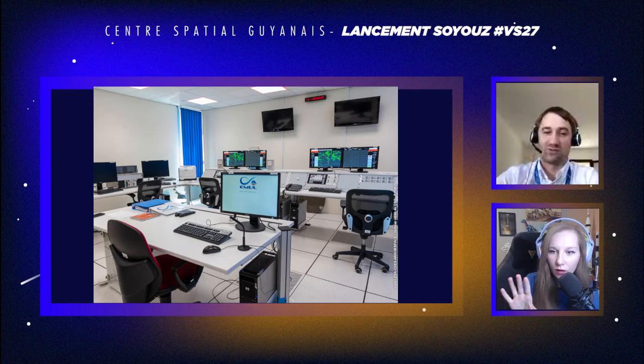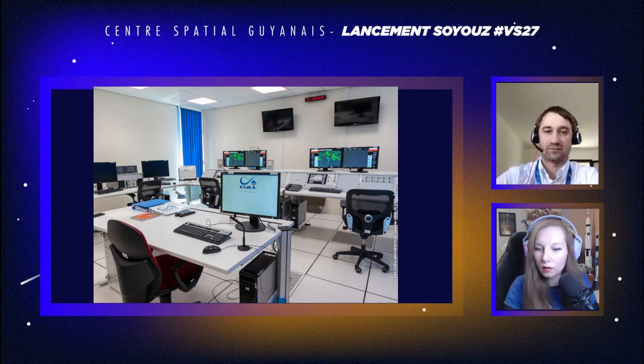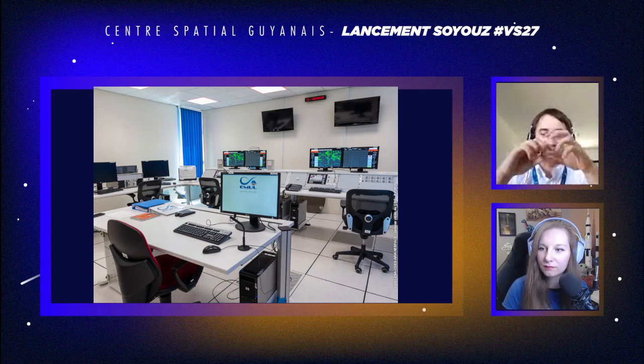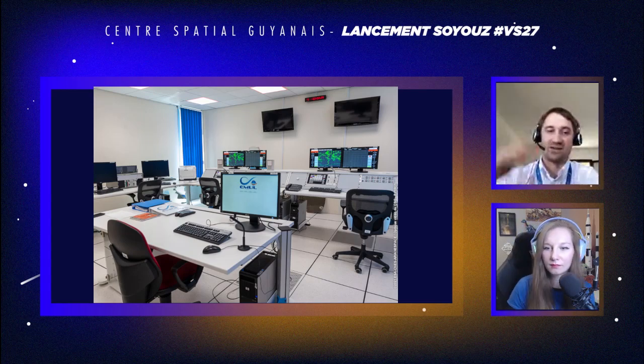À l'écran, vous voyez une salle de simulation qui s'appelle EMUL, pour Entraînement Multilanceur. C'est la salle qui nous permet de nous entraîner. C'est une copie de la salle sauvegarde, avec les mêmes postes mais quelques boutons en moins. Si on parcourt les postes, vous allez voir quelques personnes dans la mission sauvegarde pendant un lancement. À gauche, il y a la CVI, l'adjoint au contrôle visuel immédiat, qui regarde la télémétrie du lanceur et a un rôle d'alerte.